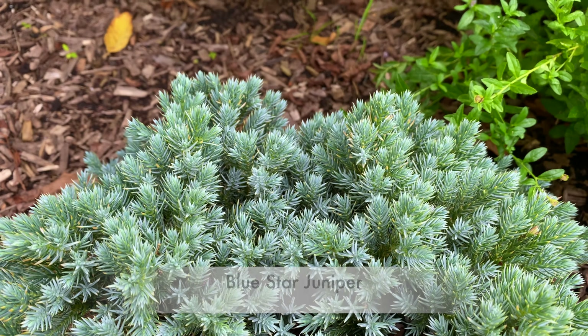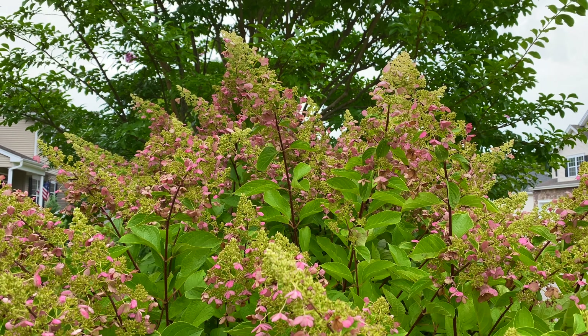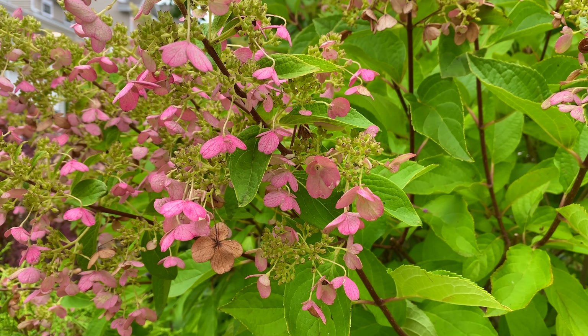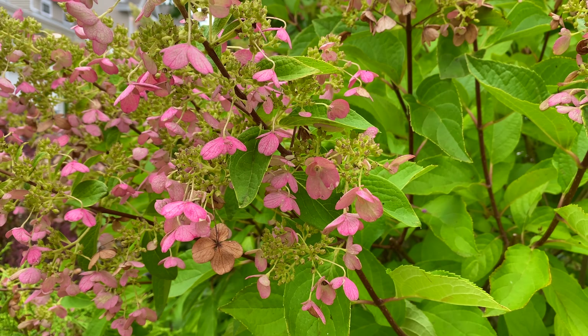And here are my beloved Pinky Winky Hydrangeas. Despite dealing with remnants of three tropical storms, they're still standing tall and still have their flowers. You can see one or two brown flowers on them — I think they just got overly waterlogged. But they're fine. The color is such a pretty pink, and it's going to continue deepening as the fall season goes. Just beautiful.